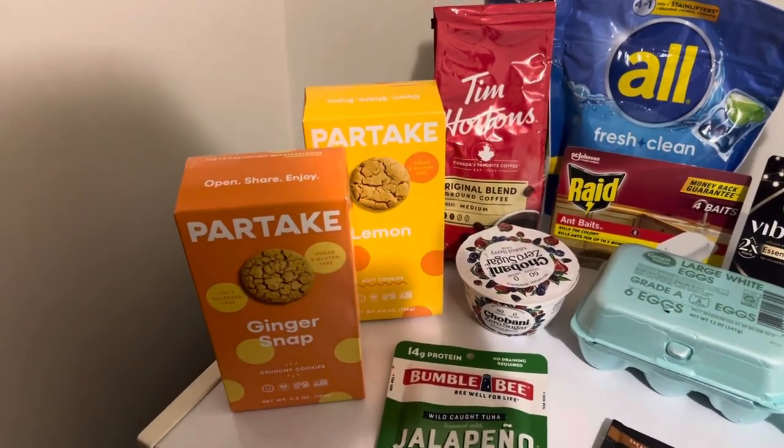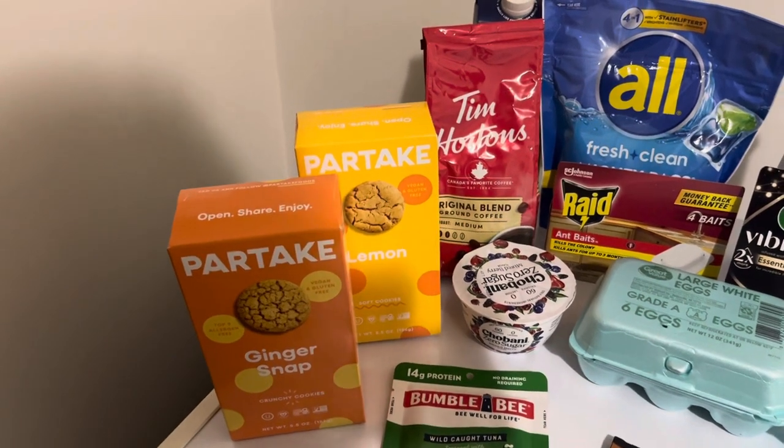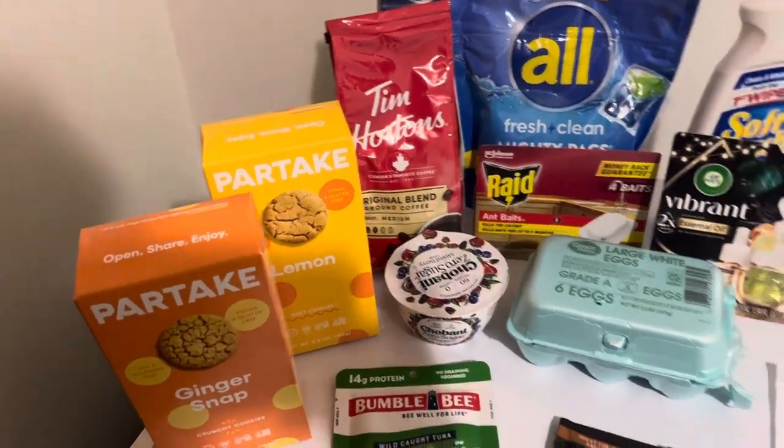I tried the ginger snaps last week and they're really good. I'm going to give the lemon ones to the food pantry.